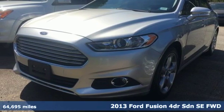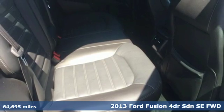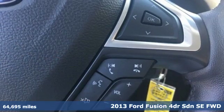Here's a 2013 Ford Fusion. Ford is America's best-selling vehicle brand. It's equipped for all your driving needs and wants.